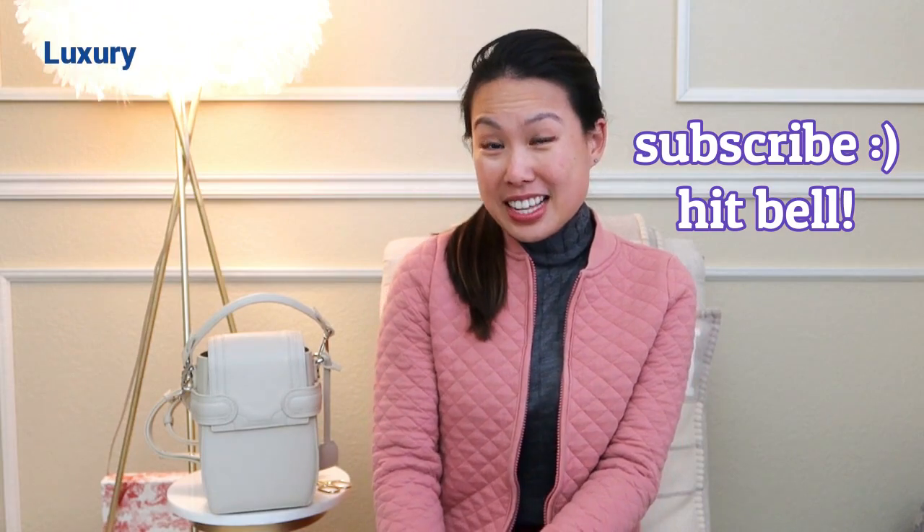I think we should get started right away because I do want to start using them. If you're new to my channel, welcome — my name is Emily, and like I said, I do like handbags, fashion, travel, and luxury, so definitely consider subscribing. I'm going to start off with the outfit, the fashion part of this unboxing first, and then show the bag that will go with it.